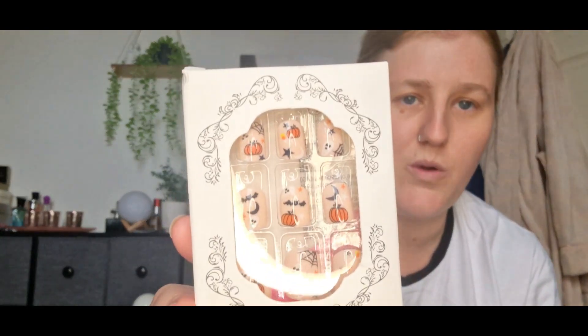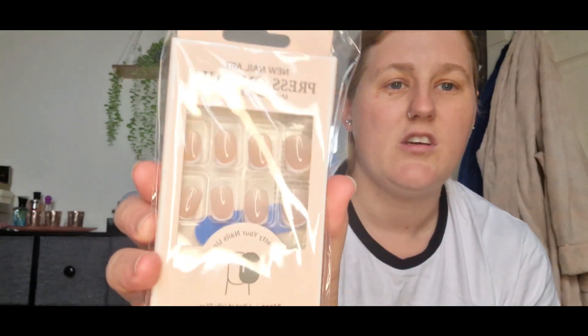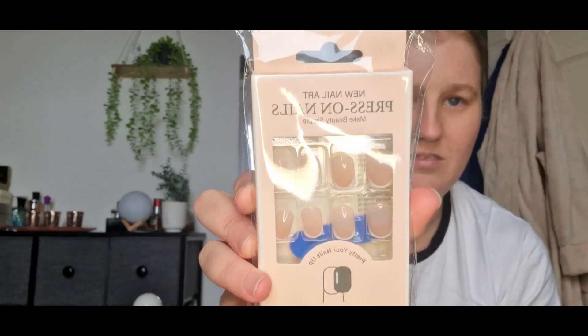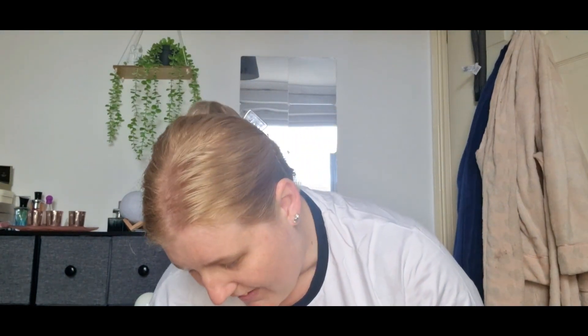I've got a couple of nails to try out. First ones I've got are Halloween ones - very cute. Next ones are just the natural French tip ones. Simple. Looking forward to trying them out.